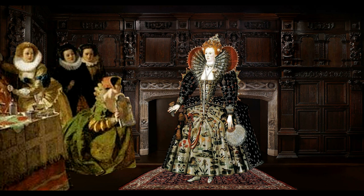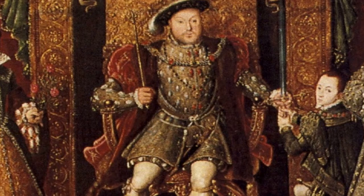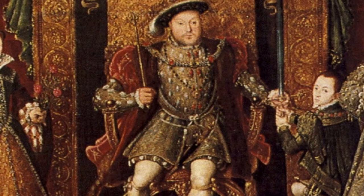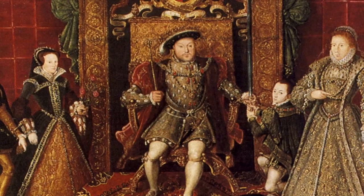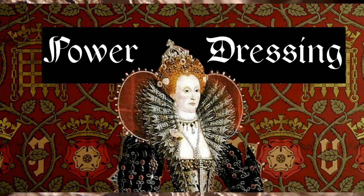However, we know very little about how the ordinary Tudors would have dressed, and most of our knowledge comes largely from the portraits that were made of the royal and noble members of Tudor society. Very few original garments have survived from this time, but we will share with you some of the rare survivors that have — and they might surprise you.